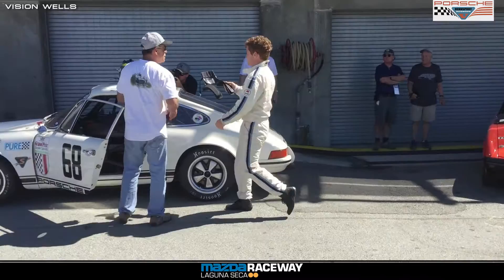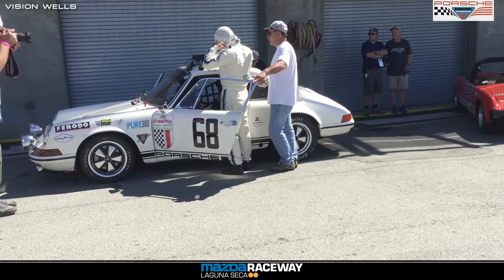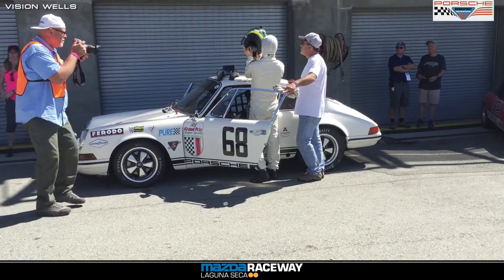Group 3 cars should now be on pre-grid. Starting on the pole for this one is Fritz Seidel in car 61 from Milwaukee, Wisconsin, in a '67 Porsche 911 S. Alongside him on the front row, car 158, Thomas Gruber from Punta Gorda, Florida, in a '71 Porsche 911.